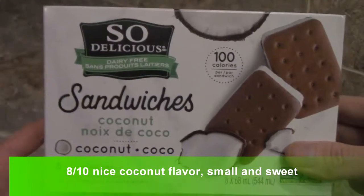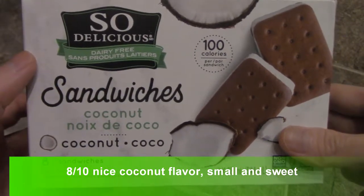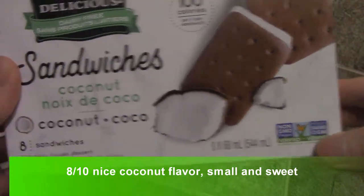All right guys, I have a review for you. This is the So Delicious Dairy-Free Ice Cream Sandwiches, it's made of coconut. This was on sale, non-GMO, check this out.